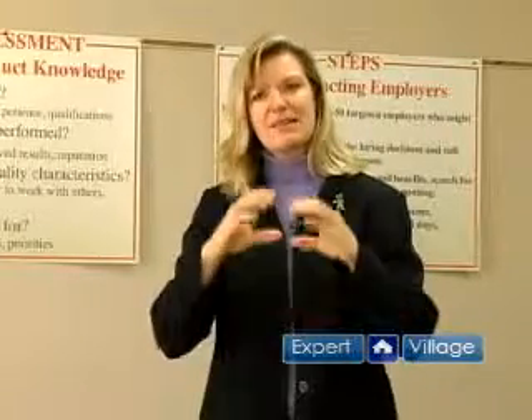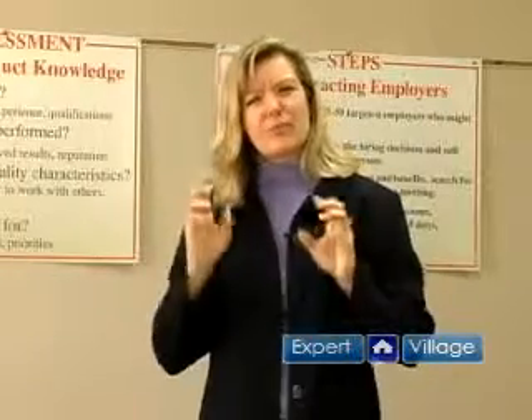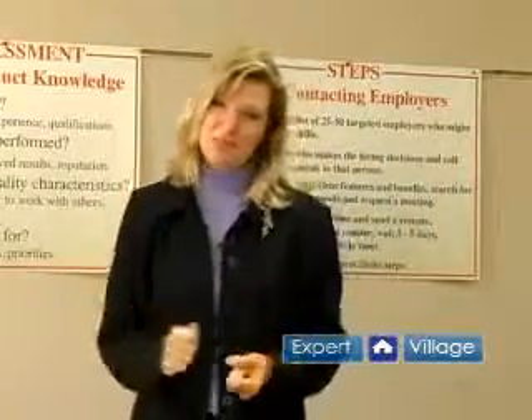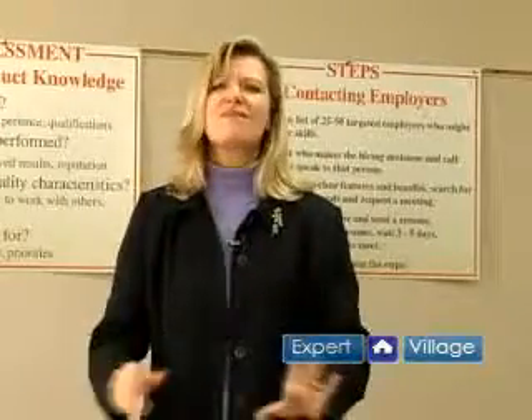It doesn't really matter what you call it. You just need a section right off the bat, right after your name, that really highlights your skills and abilities. It has been proven that most employers take one to two minutes to read a resume — that initial perusal to determine whether to read further. It's an initial screening.